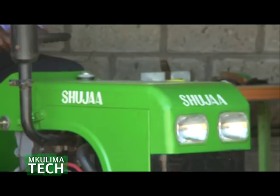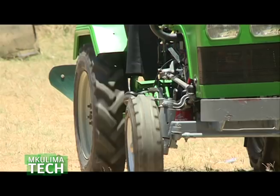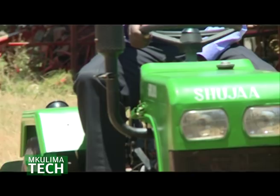Once we developed those standards, we called a colors workshop on the 13th of February this year. We went through the standards and ratified that they meet international standards. A document has been developed that can qualify us anywhere in the world to sell the Shuja tractor authoritatively without fear or favor.